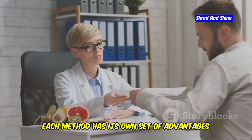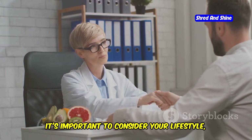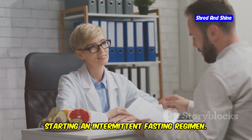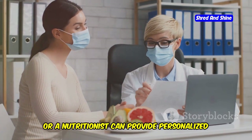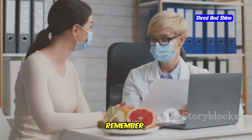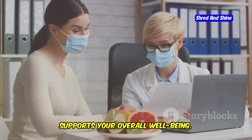Each method has its own set of advantages and disadvantages, and understanding these will help you make an informed choice. It's important to consider your lifestyle, health goals, and any medical conditions before starting an intermittent fasting regimen. Consulting with a healthcare professional or nutritionist can provide personalized guidance. Remember, the best fasting method is the one that you can stick to consistently and that supports your overall well-being.